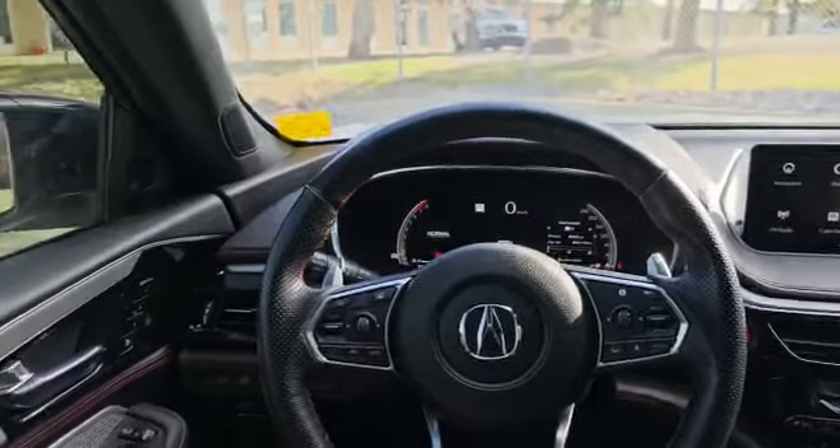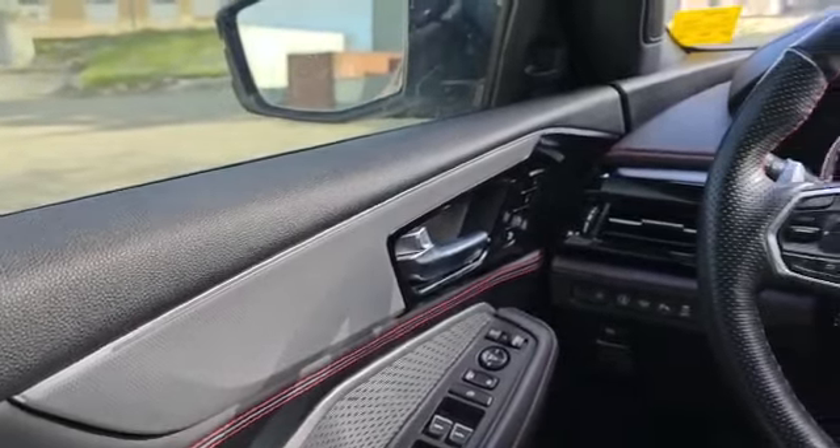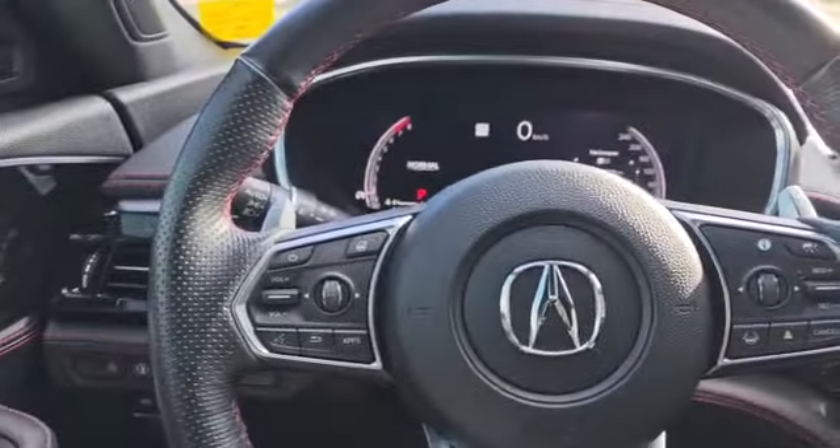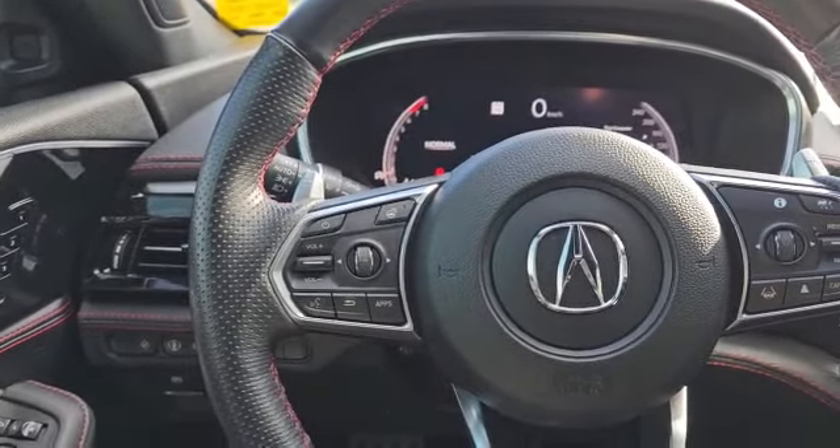So this is how the interior looks. On the left, you got your power windows, mirrors, and lock. And also as you can see on the door panel, you got that red stitching. On the steering wheel on the left, you got your heated steering wheel, stereo control, and voice recognition.